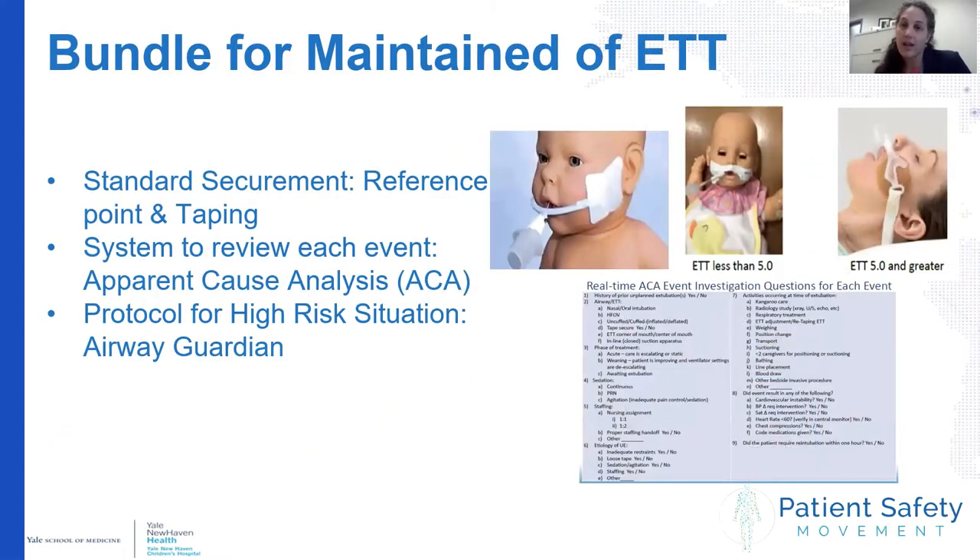We found that one size did not fit all, but this is our current standard bundle for maintaining the ET tube. First, we use a standard reference of the teeth or gum and a standard securement depending on the age group. In the neonatal ICU we use a device for newborn infants. For infants in the pediatric ICU with a four-to-five tube size, we use a standard taping method. For those with a tube size over five, we use a standard device.